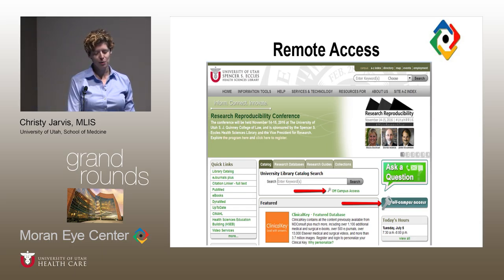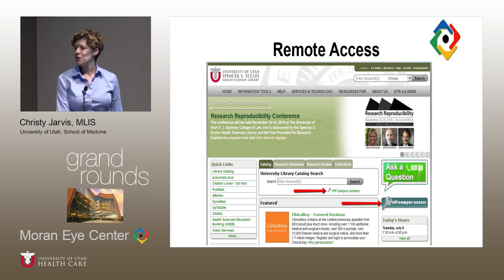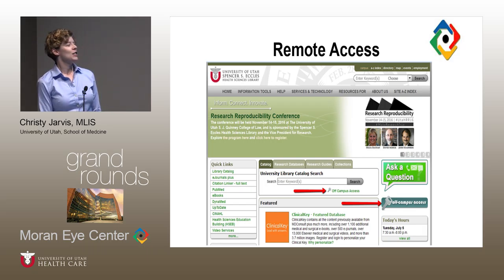For remote access: people who work primarily on campus don't have to think about how to tell the publisher they're affiliated with the University of Utah, because all access is IP authenticated. As long as you're within the IP space of the university, publishers know you should have access. But when you're working at home in the middle of the night — or on vacation in the Bahamas — you need a way to identify yourself to Elsevier, Wiley, and others, to confirm you work at the University of Utah and have a right to access journals they're being paid for.